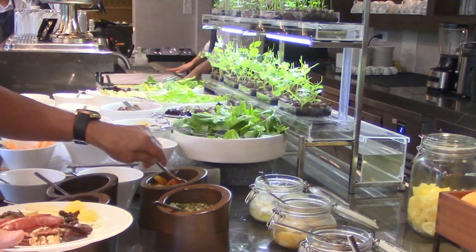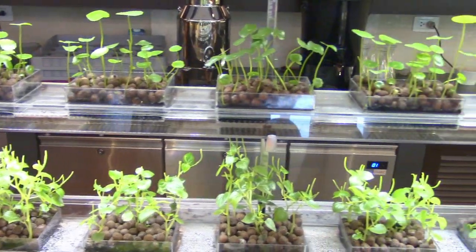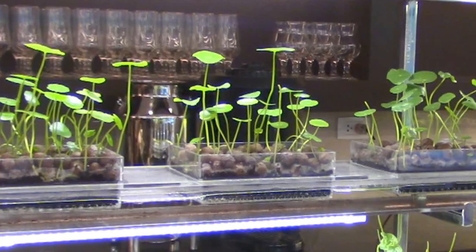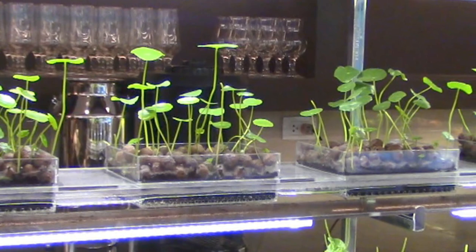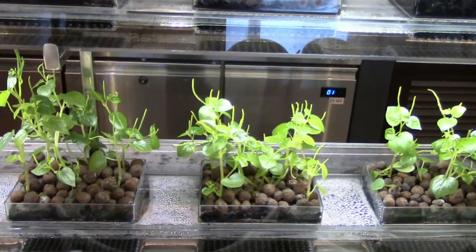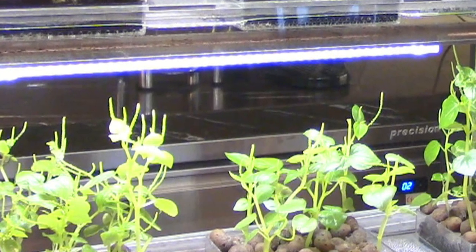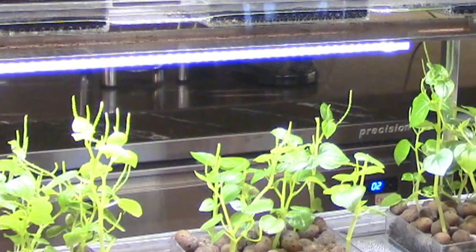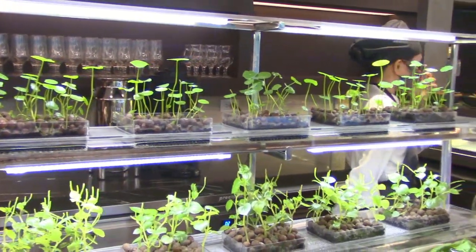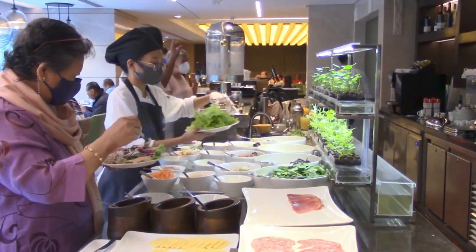Fresh herbs are an essential part of a garden. Pots of rosemary, basil, gotu kola — locally known as takip kohol — and pepper elder, known as pansit-pansitan, displayed at the buffet table, make lovely centerpieces. They are aromatic, flavorful, and have medicinal properties.